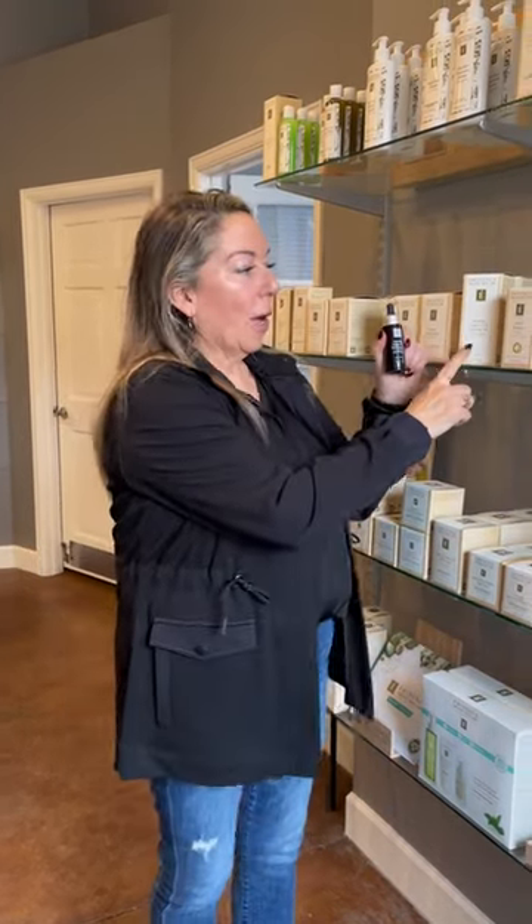Hello everyone. I wanted to take just a moment and share with you all one of my very favorite skincare products. I love the Rosehip Triple C & E Firming Oil from Eminence Organic Skin Care. We carry it in the spa and it has been one of my favorite products for a long time.